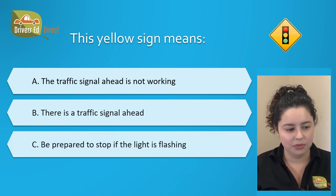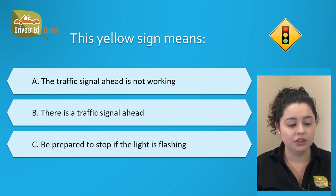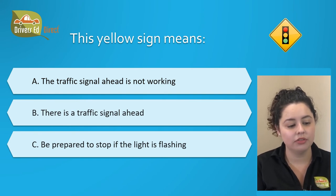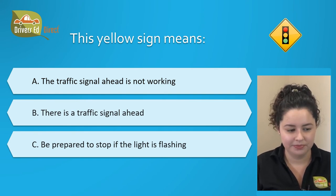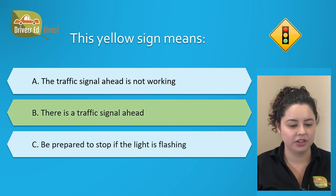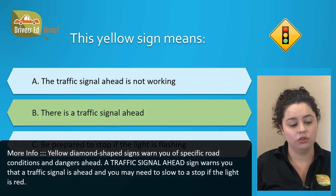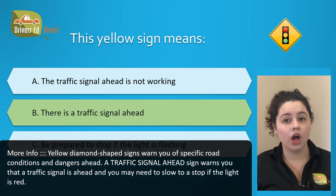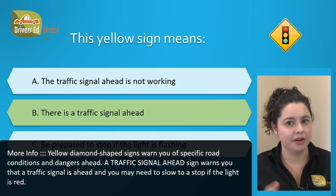This yellow sign means: A. The traffic signal ahead is not working, B. There is a traffic signal ahead, or C. Be prepared to stop if the light is flashing. The correct answer is B. There is a traffic signal ahead. A traffic signal ahead sign warns you that a traffic signal is coming up ahead, and you have to be ready to stop in case that light is red.